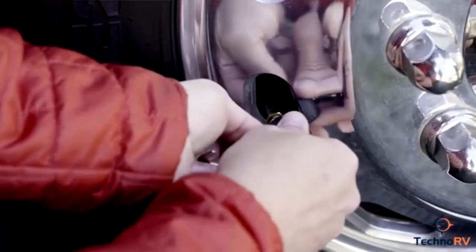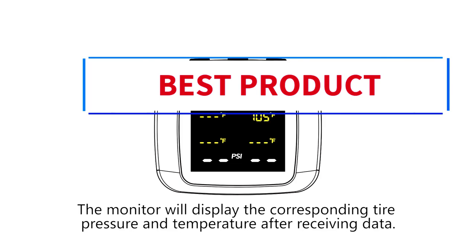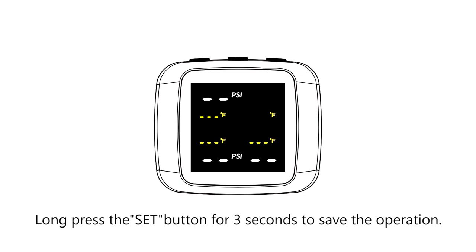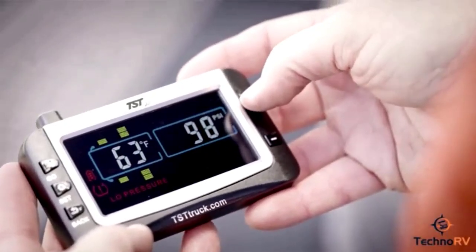Designed for vehicles like RVs, SUVs, trucks, and sedans, it handles pressure levels from 0 to 87 PSI, so whether you're cruising on the highway or just doing grocery runs, Time8 has your back. With real-time monitoring, you'll always know what's going on. Say goodbye to tire trouble and hello to a smooth, stress-free ride, because life's too short for flat tires.